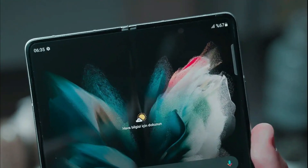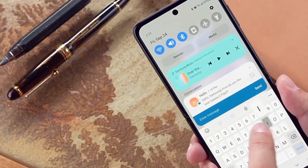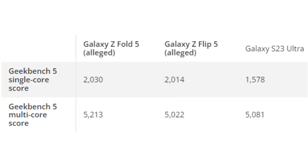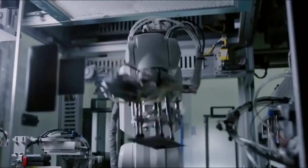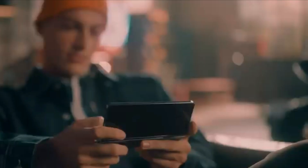The results of the tests indicate that the foldables performed far better than the Galaxy S23 Ultra in the single-core part of the benchmark test, despite having identical chipset configurations. When it comes to multi-core performance, all of these phones are quite similar, meaning that running multiple applications at once should perform well and reliably across all of these options.